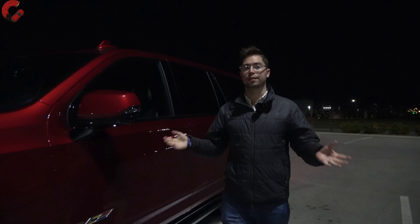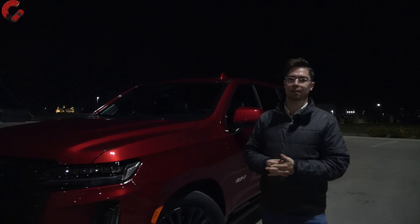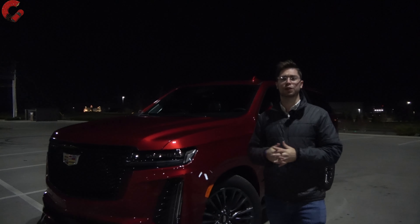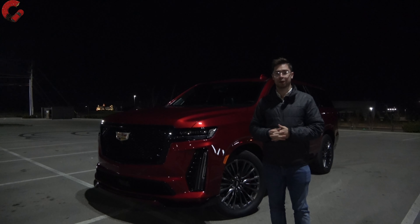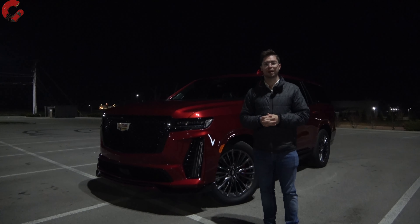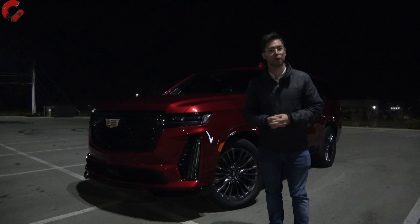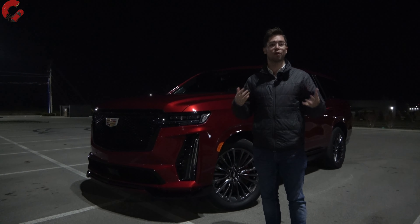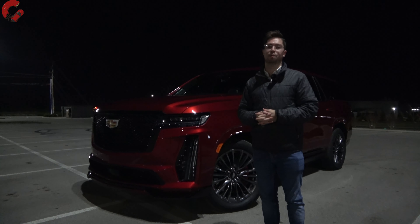That's going to be all for this night review of the 2023 Cadillac Escalade V — a very special vehicle to have for seven days. If you haven't subscribed to the channel already, we'd truly appreciate it if you hit that subscribe button, follow us on TikTok and Instagram, and we'll catch you next time as we sample more of the latest automotive delicacies.